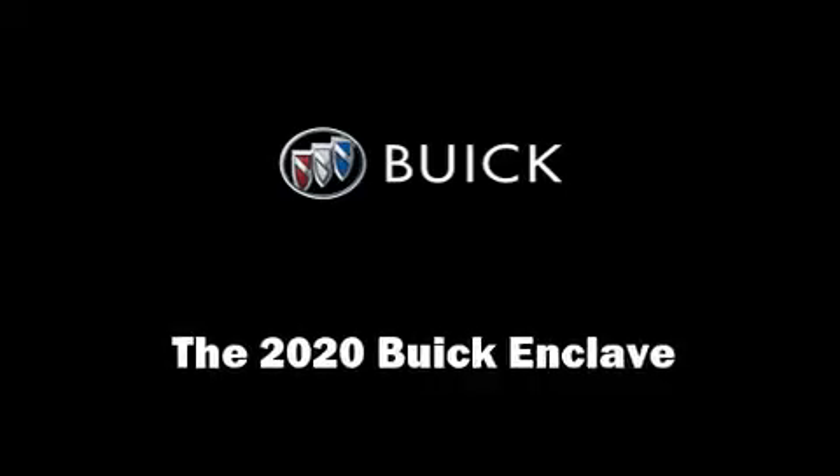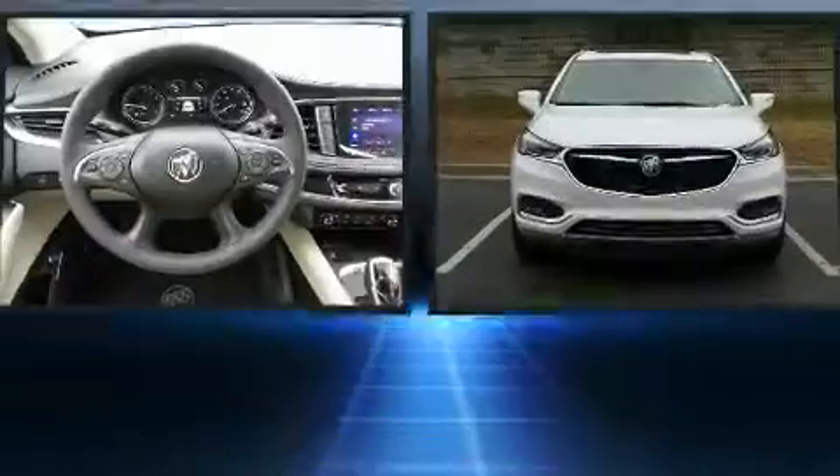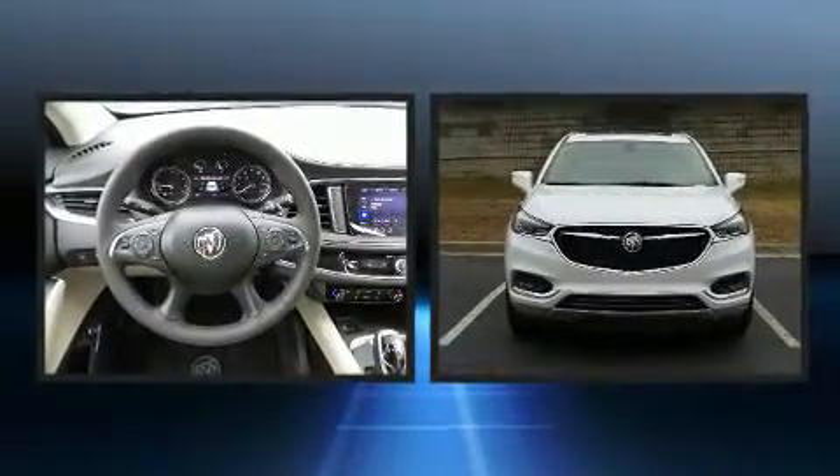Discerning drivers will appreciate the 2020 Buick Enclave. It features an automatic transmission, front-wheel drive, and a refined six-cylinder engine.